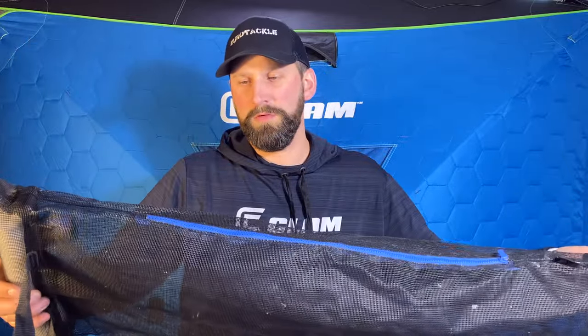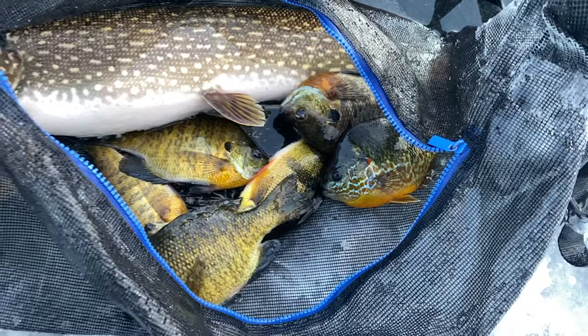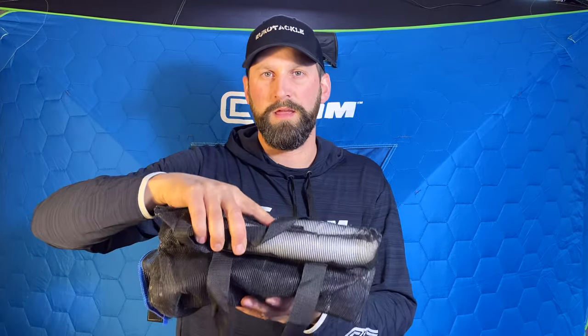Another favorite thing I bring is a Clam Fish Well — it's a live well designed for ice fishing that fits down an eight-inch hole. You open the top, slide your fish in, and it keeps them from freezing. I hate having frozen fish at the end of the day — they don't taste as good and you have to thaw them before cleaning. When you're done, open a side zipper, dump your fish out, and away you go. I just bring a garbage bag so everything rolls up into a small package and keeps my sled clean.